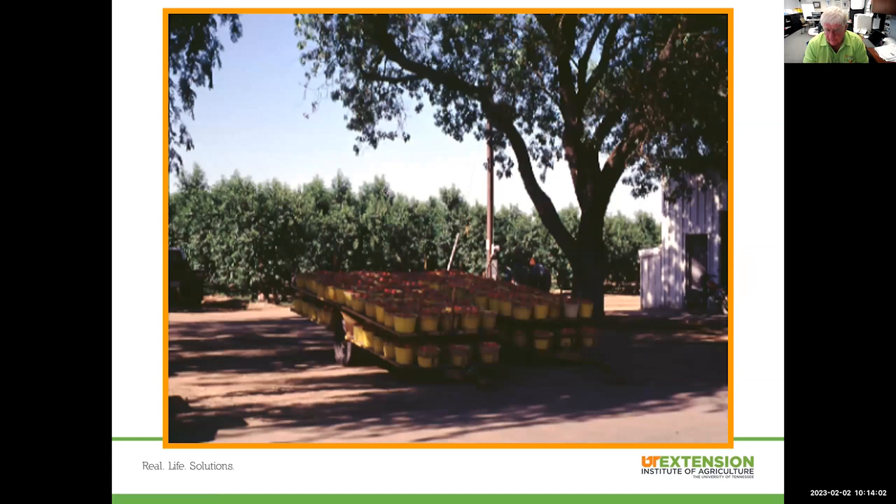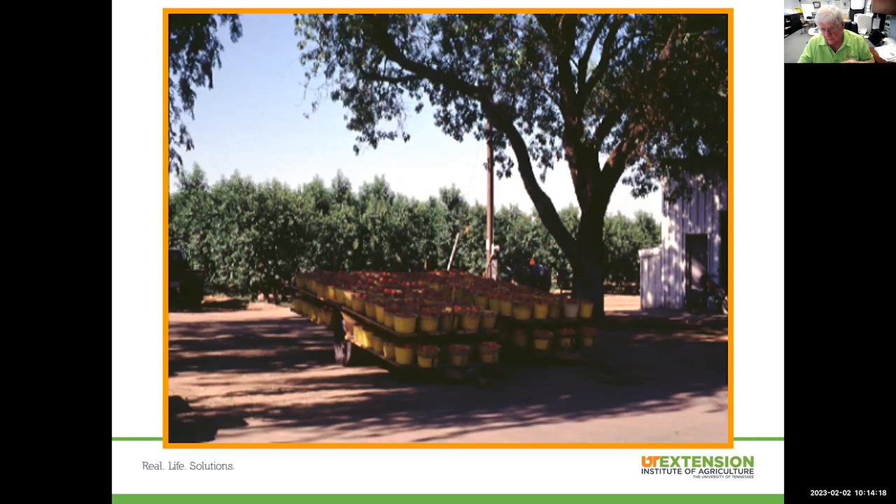If you field grade — here we see a trailer load of peaches that will be field graded — keep them in the shade where they're not going to get hot, because the heat is going to cause a lot of problems and reduce the storability of that crop. With post-harvest handling, we're concerned with respiration, transpiration, temperature, and relative humidity.